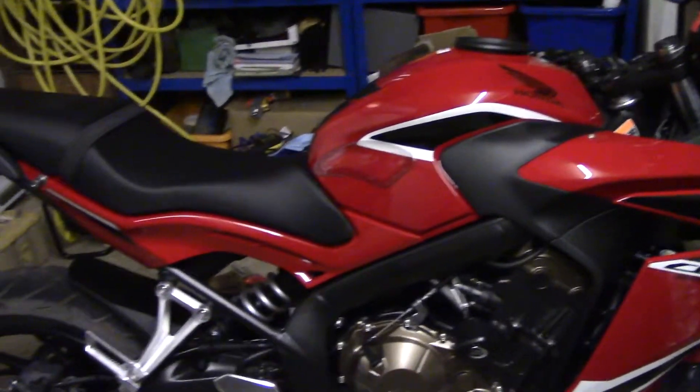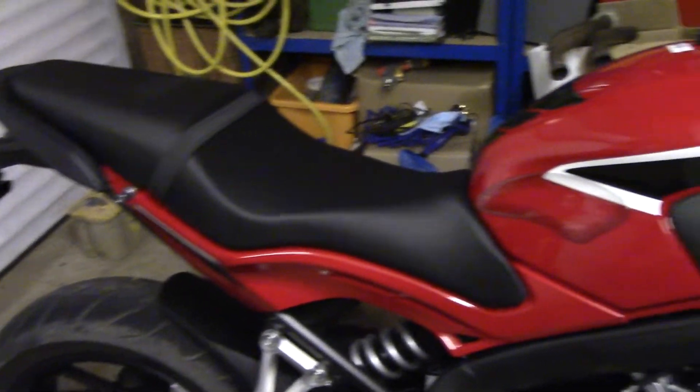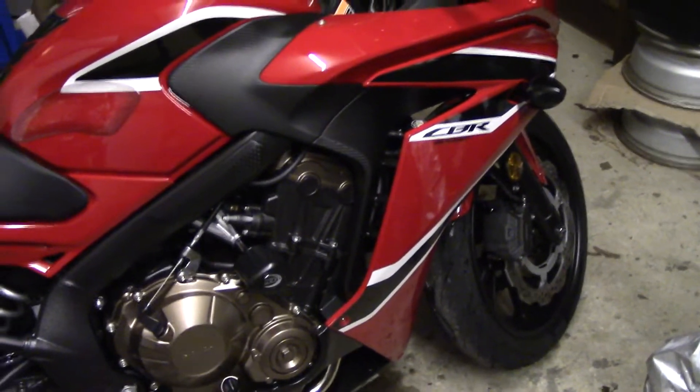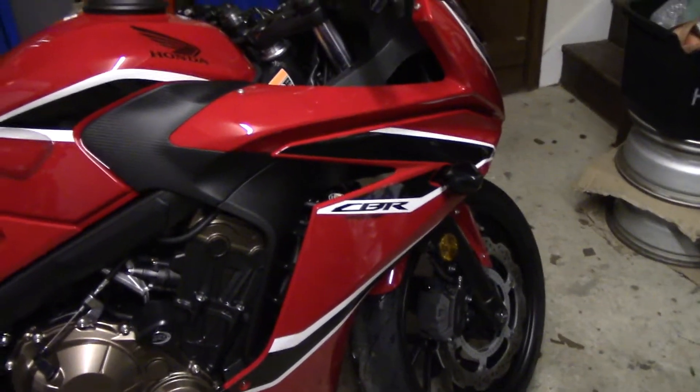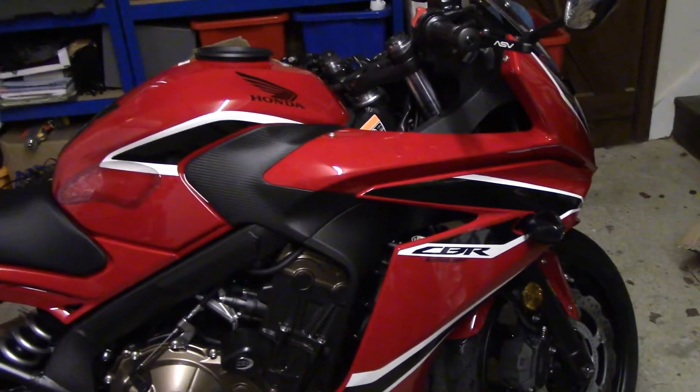There we go — so it is a 2018 Honda CBR650F. I'm really really pleased with that. I did about 160 miles on it today and absolutely loved every minute of it.